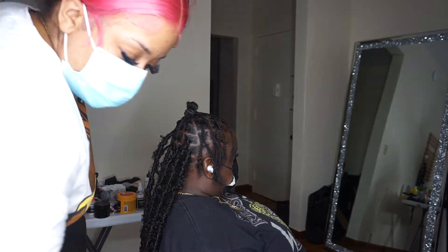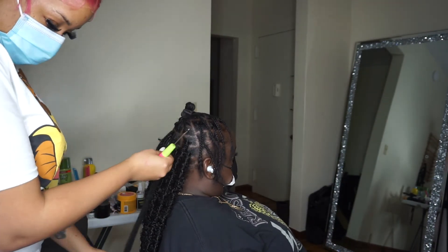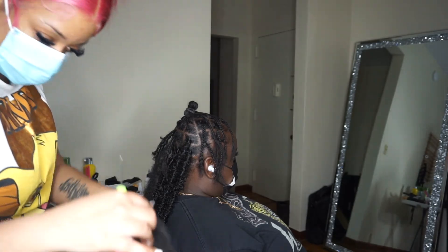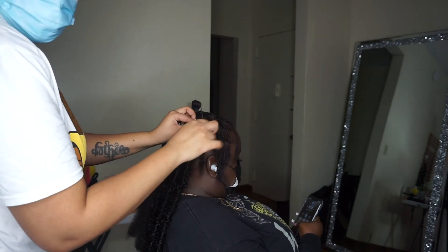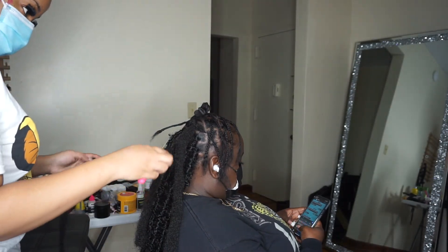I'm gonna record when my client gets here. This is my second client of the day and she's getting 14-inch locks. I'm just doing the regular inserting the marley hair and then wrapping her hair. This is not a tutorial like I said before, so I'm gonna skip through this part.